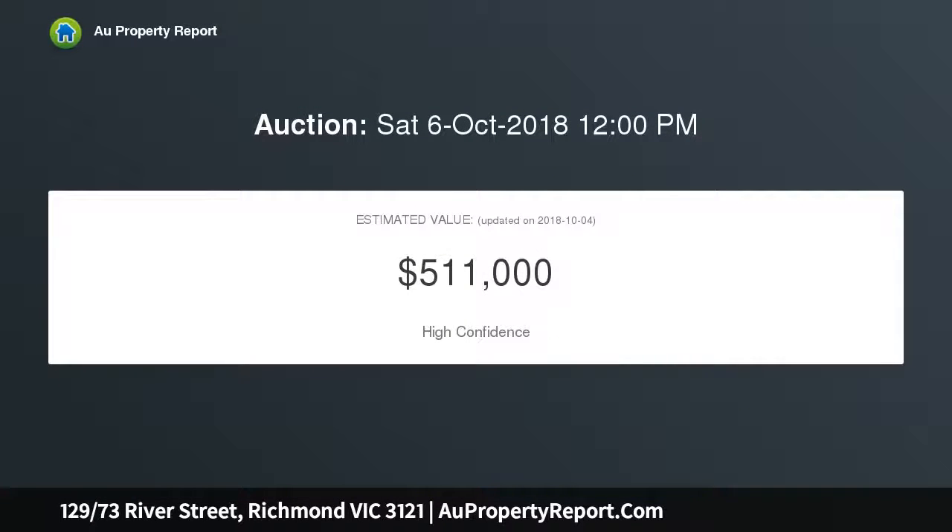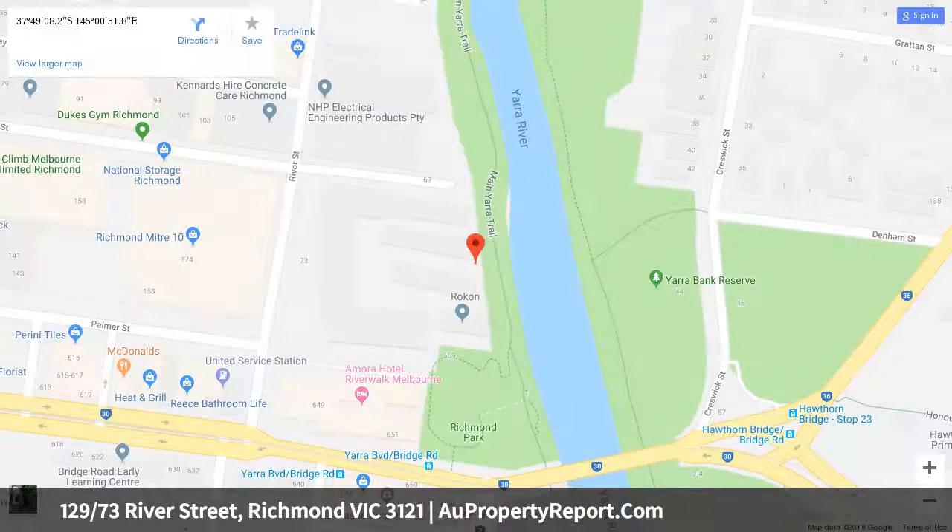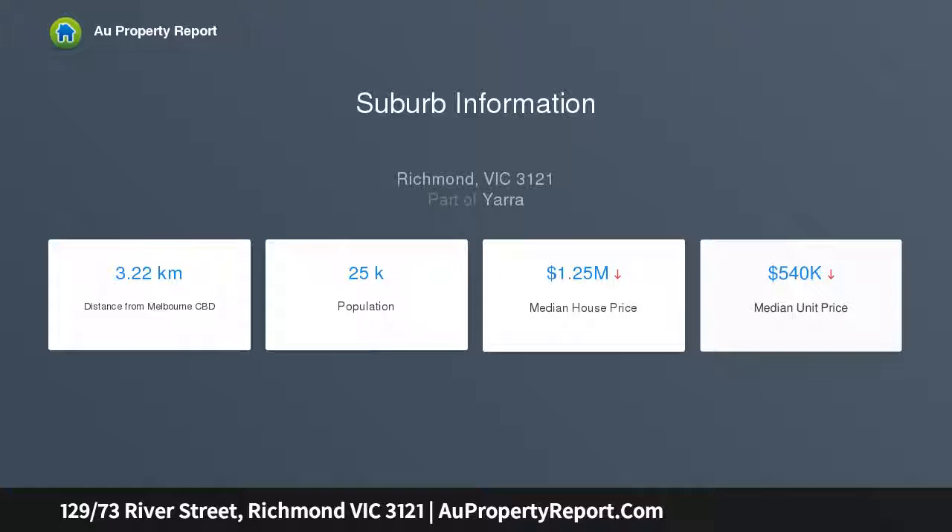Generous interiors present versatile open plan living, dining and study areas leading out to a large balcony, ideal for al fresco enjoyment. A sleek modern kitchen is equipped with black granite benchtops, Smeg appliances and a dishwasher, featuring built-in wardrobes in the bedroom and a separate laundry adjoining the bathroom.